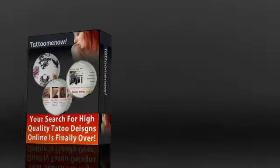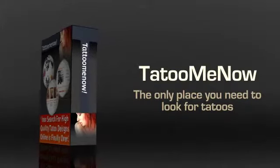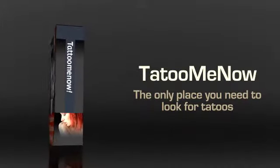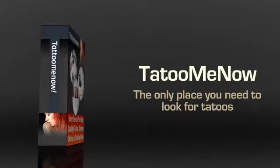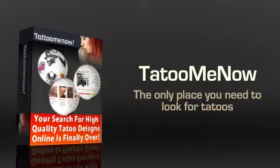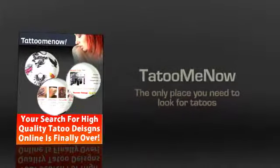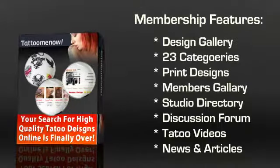However, all that is going to be history thanks to Tattoo Me Now. This is possibly the only place you need to go to look for tattoos, as you're bound to find something that suits your taste and you won't regret. There are a number of advantages for joining Tattoo Me Now. You might think that a single website cannot have that many tattoos, but you'll be surprised when you see this one. With each membership, you get access to a multitude of things.